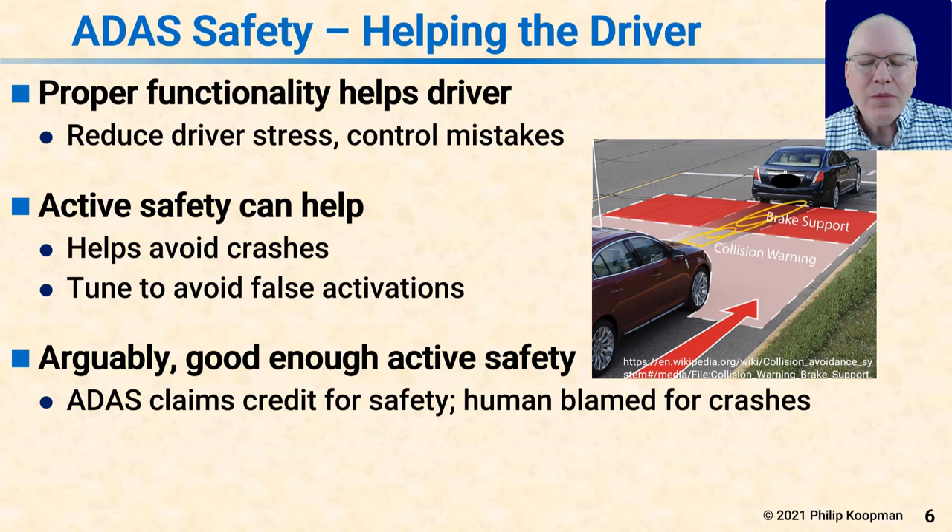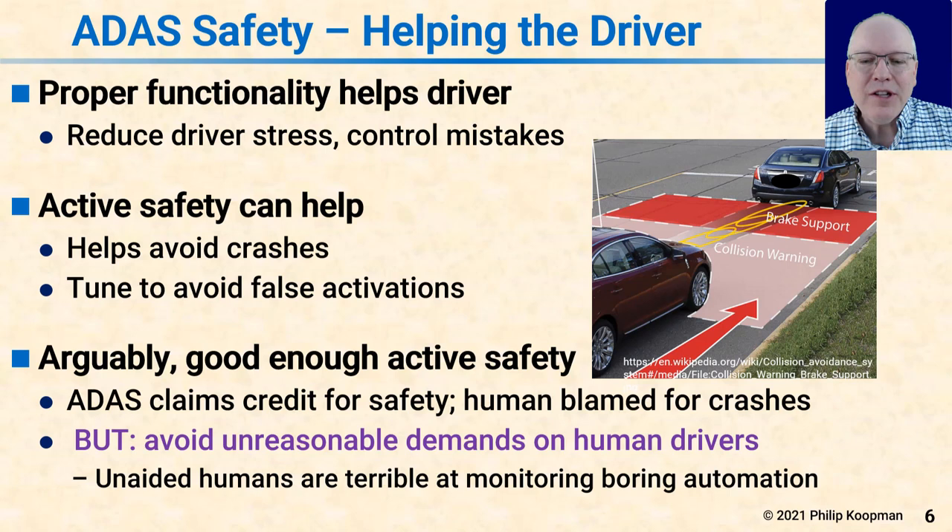Because of that, arguably good enough active safety is good enough — meaning it can't actively do something dangerous, but it only activates when sure it can help, and whenever it activates it does so constructively. The ADAS system gets to claim credit for safety: it helped the human avoid a crash sometimes, but when it doesn't, it was the human's fault in the first place. So the ADAS system is trying to clean up the mess and gets credit every time it does. But if there's a bad outcome the ADAS couldn't prevent, that's really the human driver's fault.